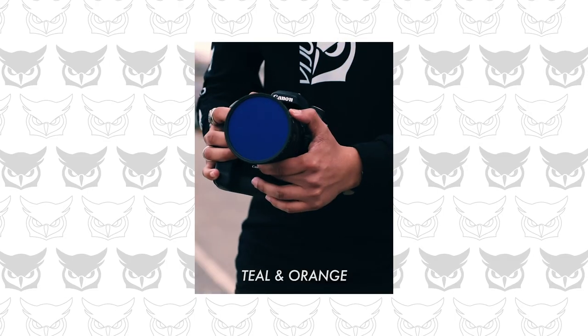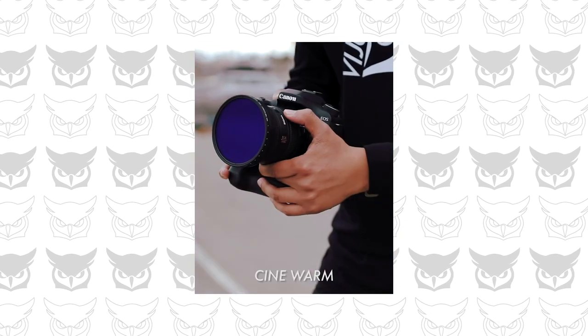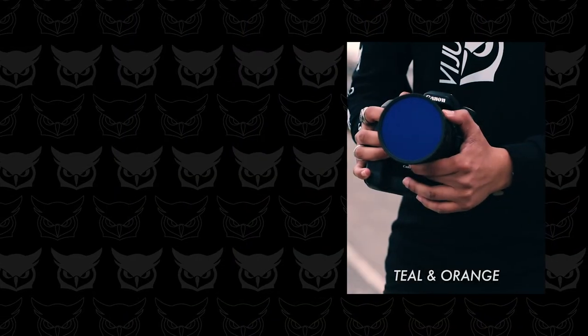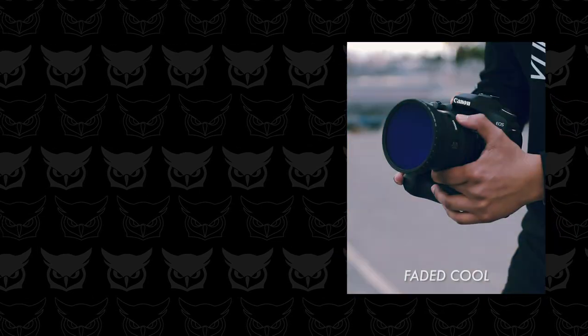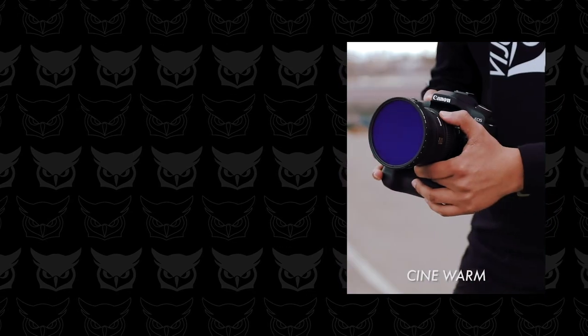That is pretty much it. I hope now that you've watched this video, you feel more confident when choosing the right settings when you're out shooting. If you want to make your films more cinematic, I created six LUTs for Premiere Pro — it's only 10 bucks and the link will be down in the description below. If you learned something out of this video, make sure you like, subscribe, and I'll see you next time.